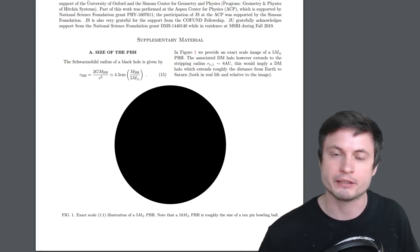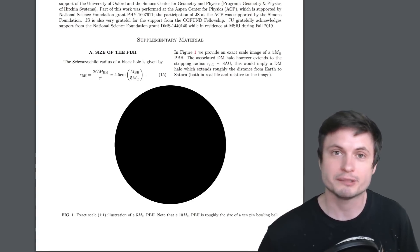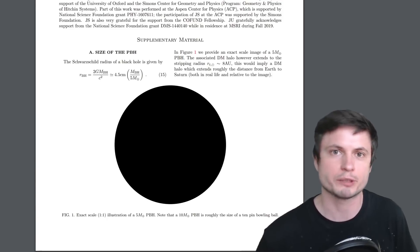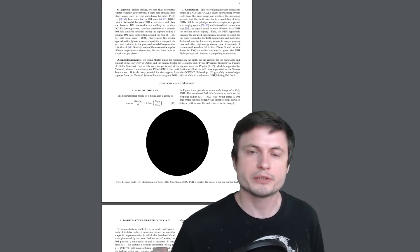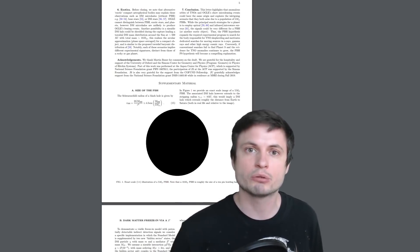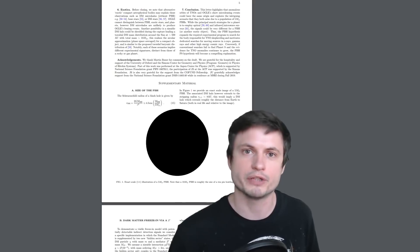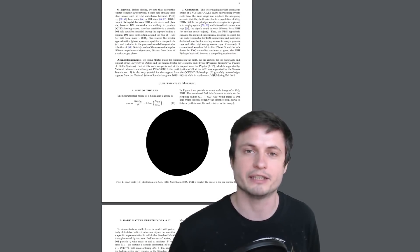Hello wonderful person, this is Anton. What you're looking at right here is, according to some scientists, possibly a black hole responsible for the effects we're observing in our solar system — and they're suggesting this is essentially planet 9. The authors of the paper 'Is Planet 9 a Black Hole?' suggest that this object, specifically of this size, could represent all of the effects we're observing out there, including changes in orbit and something else we've never really considered. Let's discuss what exactly is being proposed.